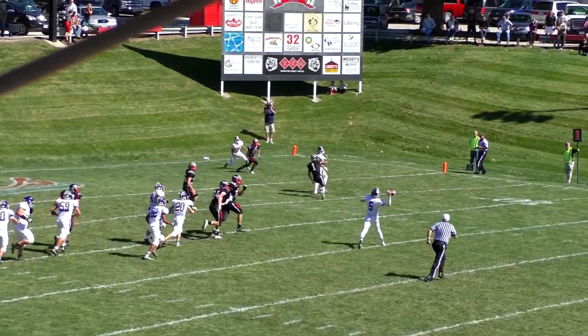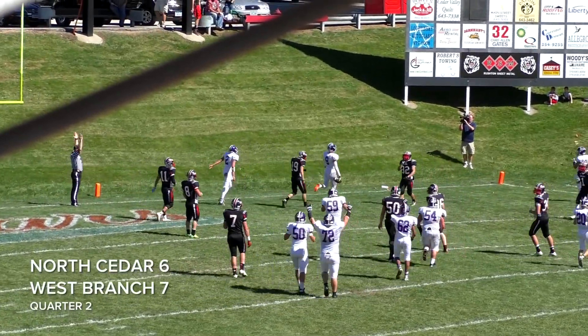Polst looks to the right — nothing there. Rolling out, rolling, rolling. Now throws back into the end zone. Bobbled but caught by Brendan Sander. Touchdown.